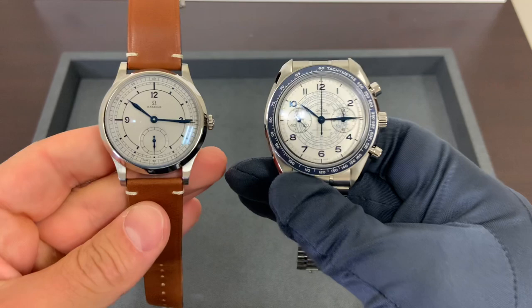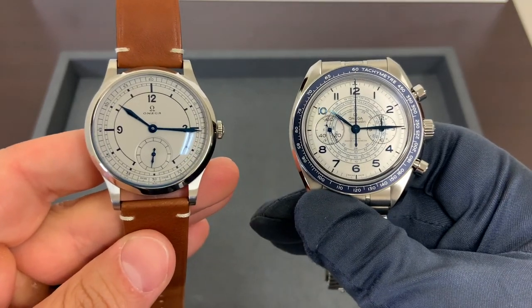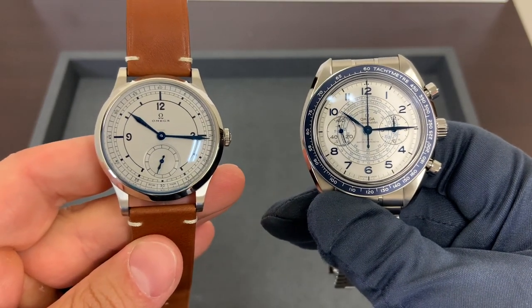Overall, just two great-looking watches from Omega. As always, greatly appreciate you viewing. If there's anything I can do for you, shoot me an email — brad at brentlmiller.com — and I'll see you guys in the next video.